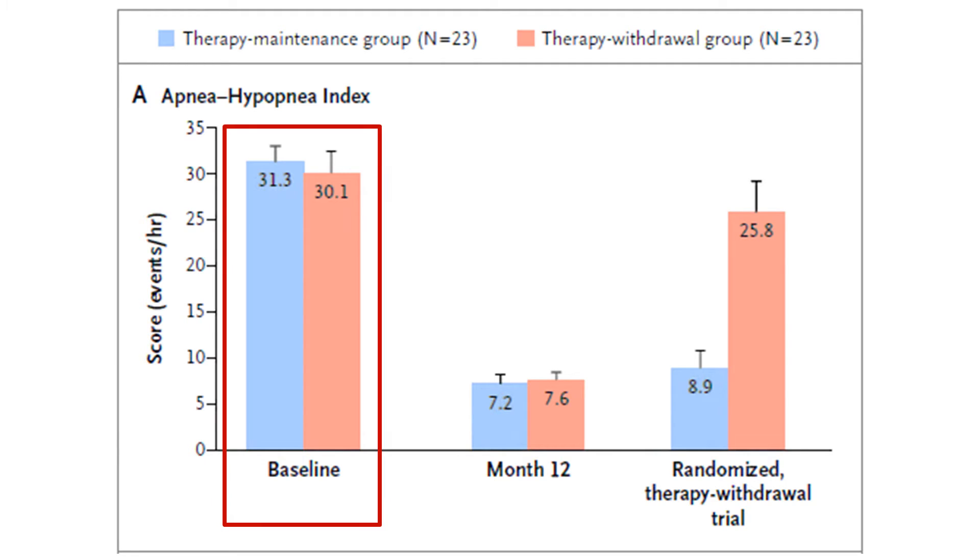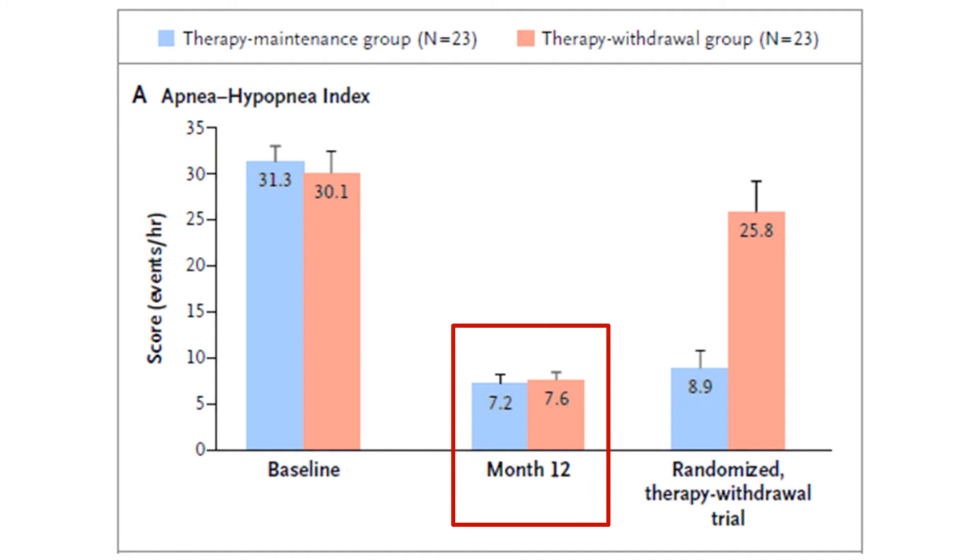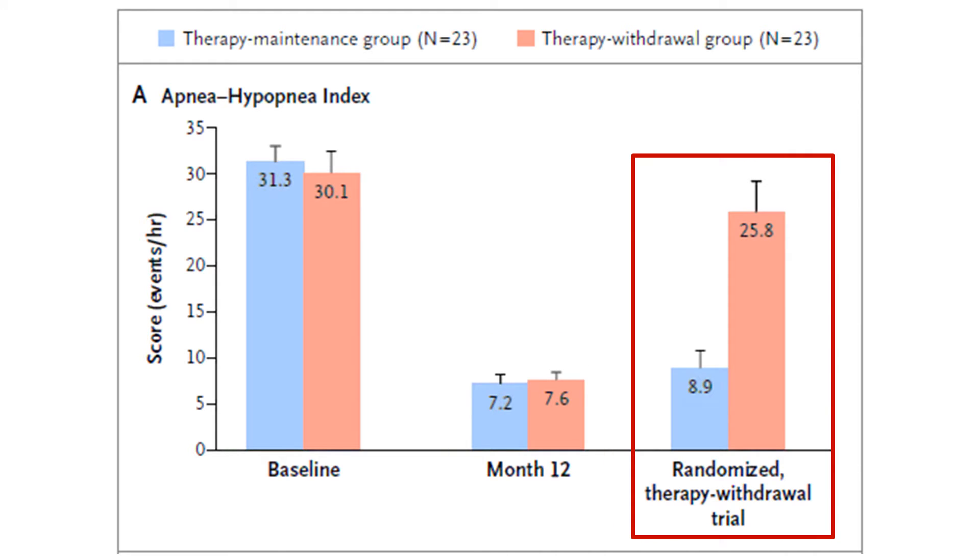Before receiving the device, both groups had moderate to severe obstructive sleep apnea, shown in the bars on the left. At 12 months, all of them responded to upper airway stimulation, as this part of the study was performed only on those who had responded well. When the group shown in blue kept their device on and had another sleep study one month later, their sleep apnea was still well treated by the device.